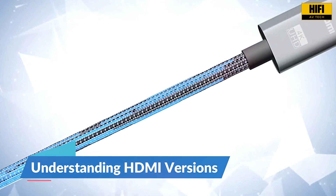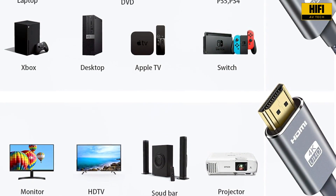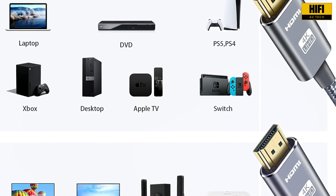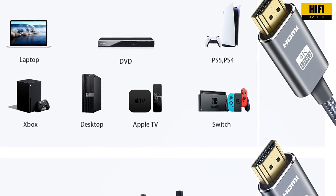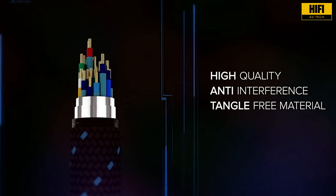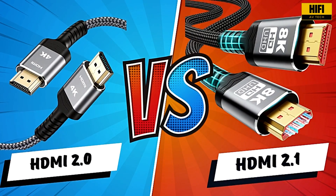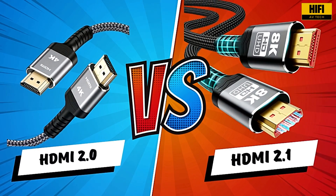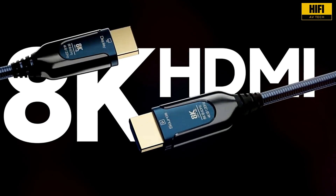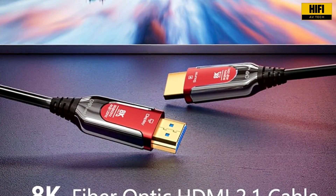HDMI stands for High Definition Multimedia Interface. It is the standard used to transmit audio and video from devices like Blu-ray players, gaming consoles, AV receivers, and TVs. Over the years, HDMI has evolved to support better quality and faster transmission. HDMI 2.0 and HDMI 2.1 are the two most relevant versions today. Although they may look the same physically, their capabilities are very different, especially when it comes to resolution, frame rate, and features.